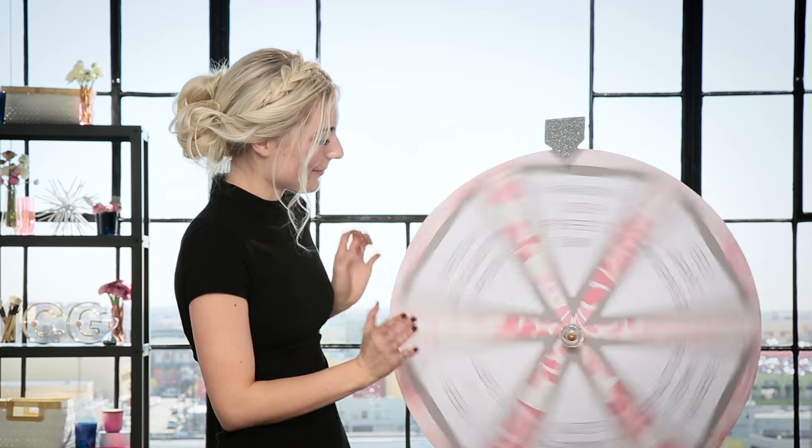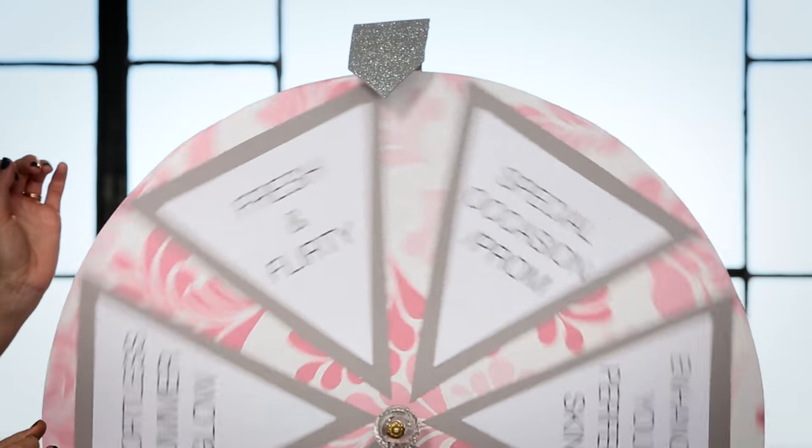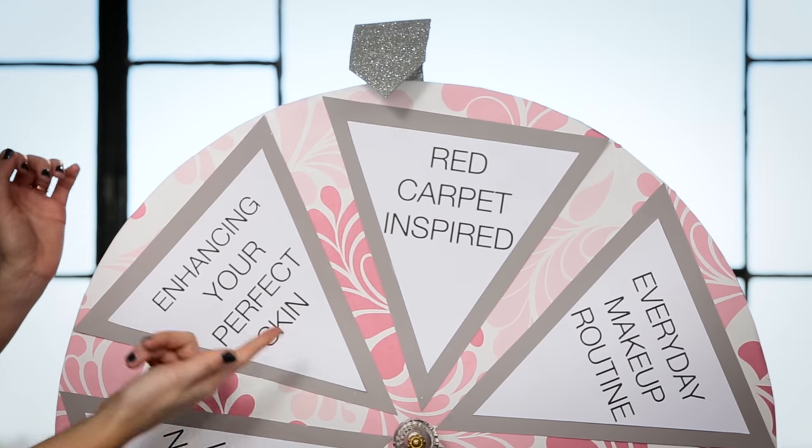So let's spin the wheel. I've never actually done this before, so I'm kind of scared to see what it lands on. Looks like it landed on red carpet inspired, which is perfect because it is red carpet season. So I actually have some ideas. Let's go ahead and get started.